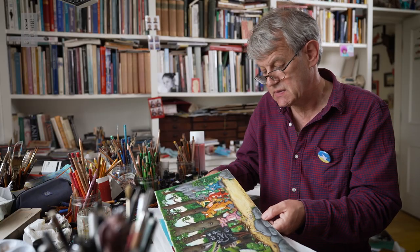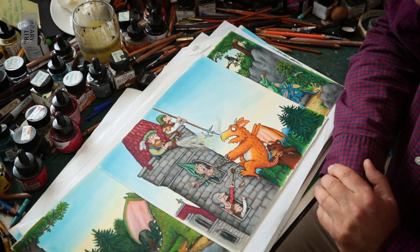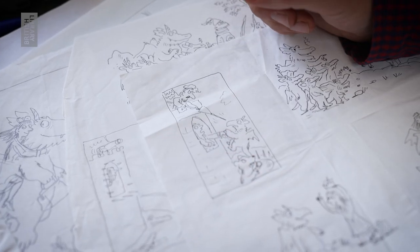Another example is this picture where the text just says Zog is trying to capture a princess, but it doesn't describe the whole surrounding. It doesn't describe where he is or what he's trying to do.